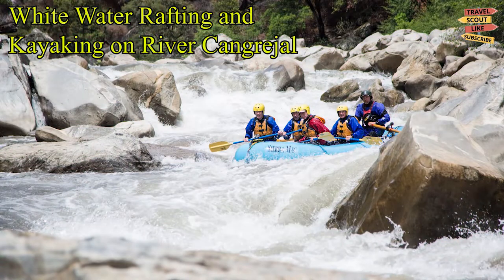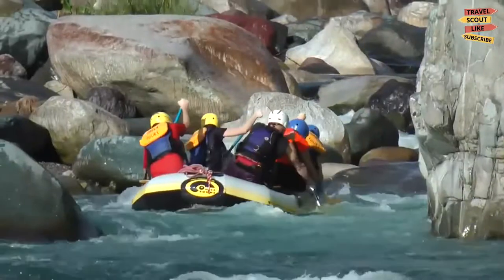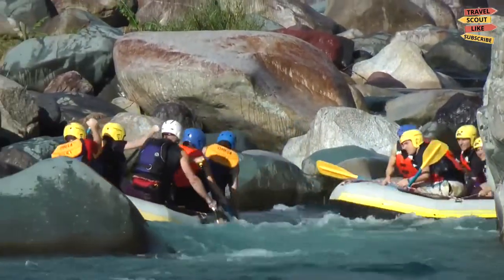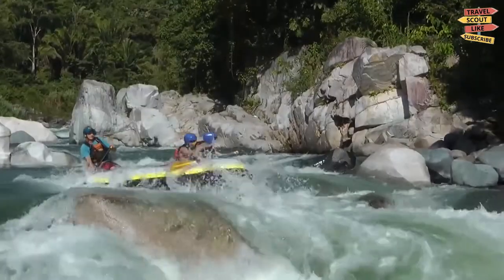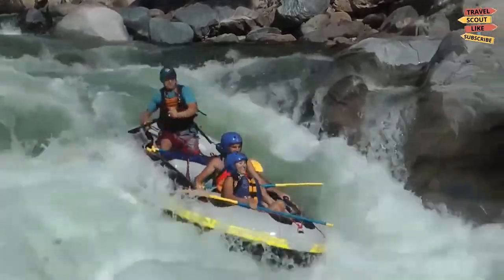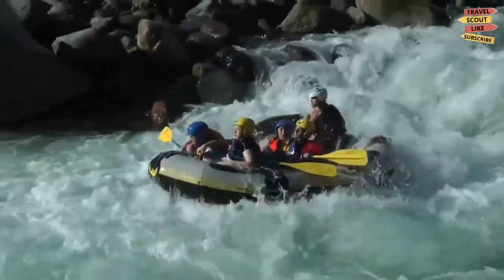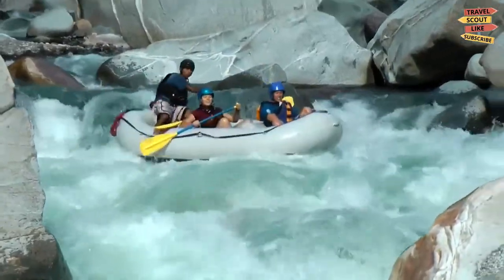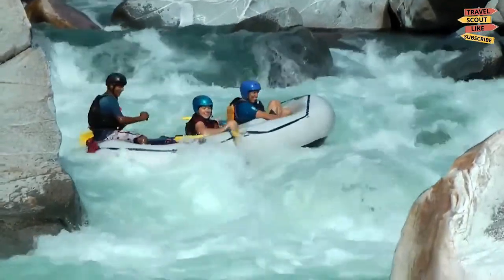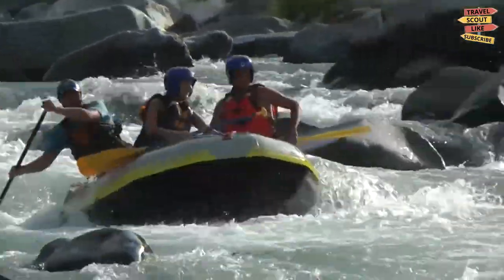Whitewater rafting and kayaking on the Cangrejal River. The Cangrejal River took the eighth spot out of the Thirty Wonders of Honduras back in 2011. Rio Cangrejal is Central America's steepest river and is perfect for technical whitewater rafting and kayaking. The river shows off its energetic grades two, three, and four rapids down the steep slope between the two national parks. The large slab gives you the whitewater effect you need for your adrenaline fix.